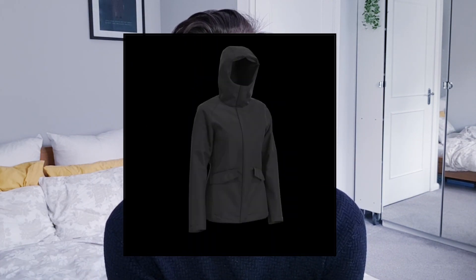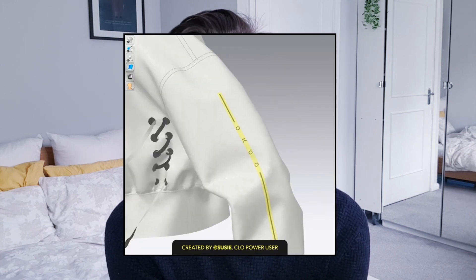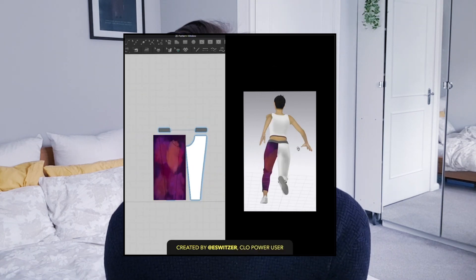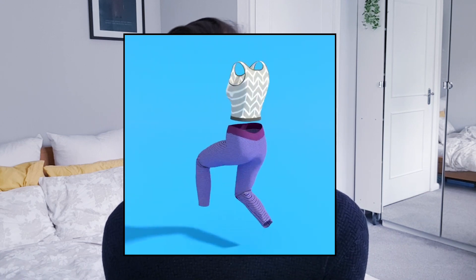So what is Clo3D? Clo3D is a virtual software where you can design 3D versions of garments, accessories, footwear, all of that sort of stuff. So you can actually visualise it and see what it looks like in a 3D format.